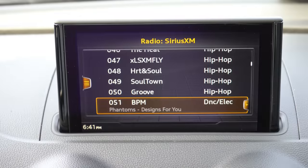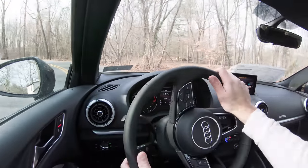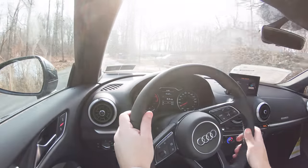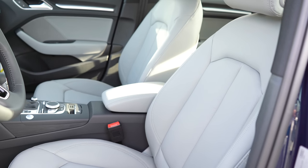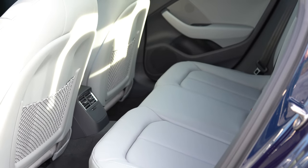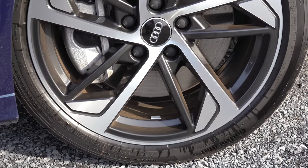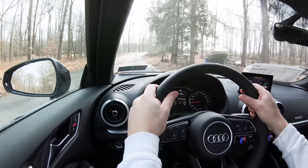Last thing on the tech display: when you put the A3 in reverse, you get a rearview camera showing you what's behind you. Moving to safety, the 2020 A3 is an IIHS Top Safety Pick — an excellent start. Front side and side curtain airbags come standard, as do driver and passenger knee airbags, which don't usually come standard on most vehicles. In the rear you'll find LATCH anchors for child car seats, rear child door locks, and a tire pressure monitoring system.